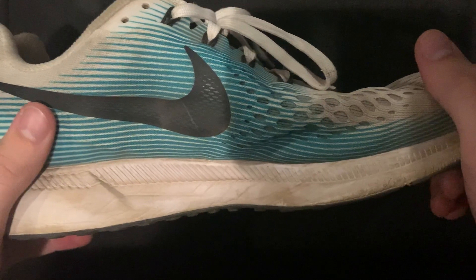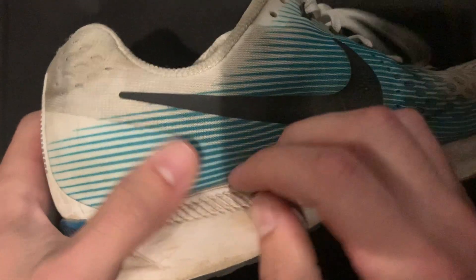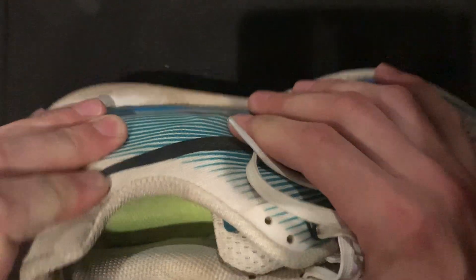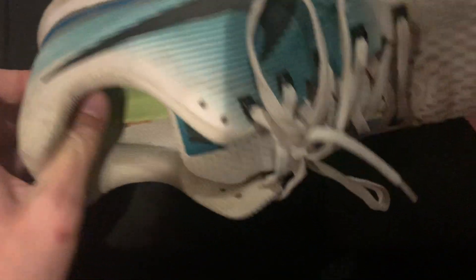I don't have much to say about these because I don't really wear them unless I'm like going hiking or something like that. Cool colors though — I really like the colors on this. But there are other running shoes from Nike that I like better, like free runs and fly nets — I like both of them.